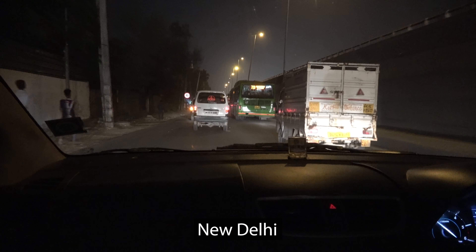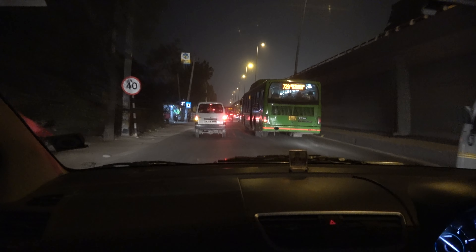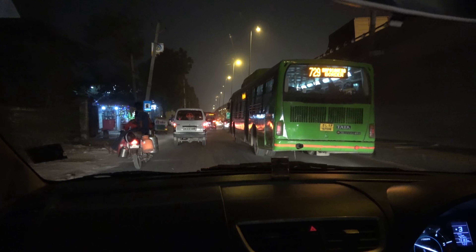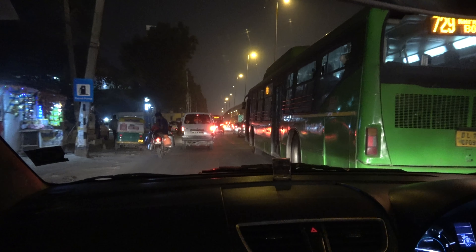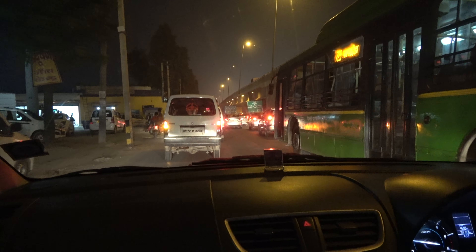My last night in New Delhi — going back to an airport hotel and turning around in about four hours to go back to the airport. As you can see, there were no painted lines on this road, because that would be a waste of good paint — no one pays attention to the lines around here. Or the rules. They just go wherever there's room.